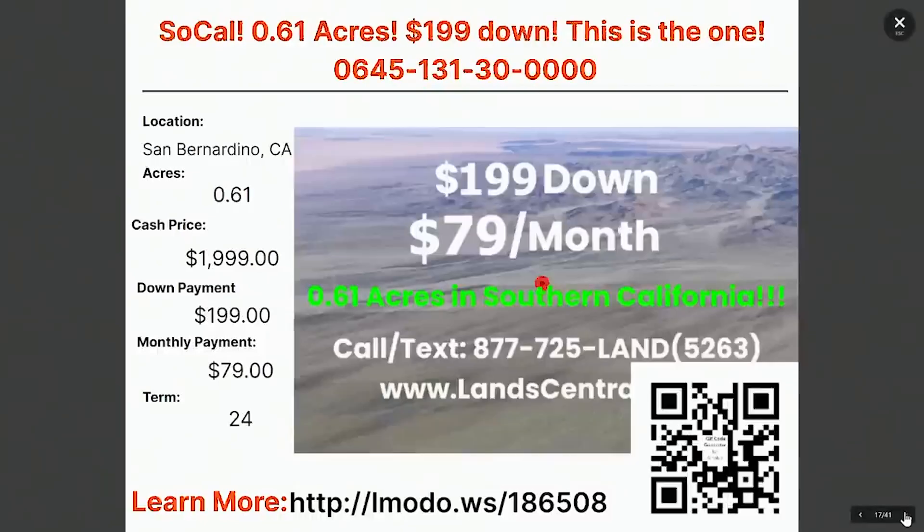Staying in Southern California at this point. We have a 0.6 acre property in Southern California. $2,000 is the asking price, $199 down, and $79 a month for 24 months. You can learn more about this one by going to Elmoto.ws/186508.